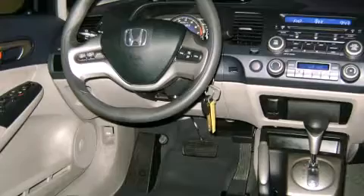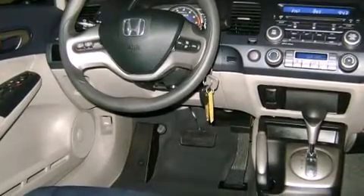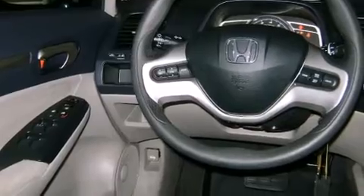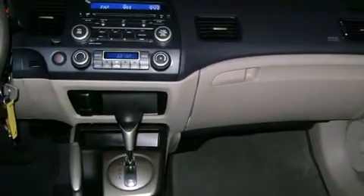It's equipped with tons of terrific amenities, but it won't break your budget. Such as remote keyless entry, one-touch window functionality, an outside temperature display, turn signal indicator mirrors, and much more.